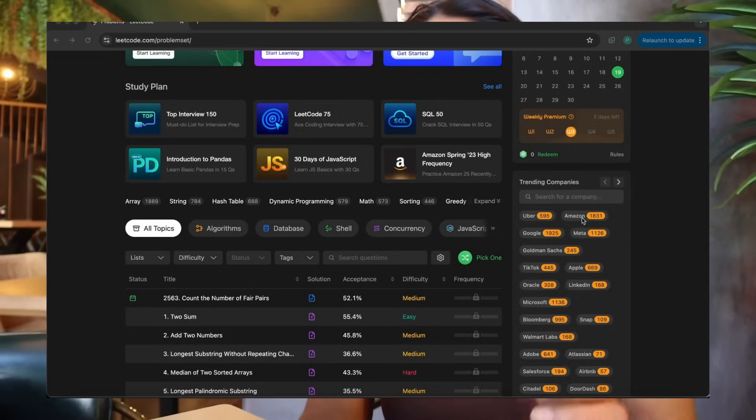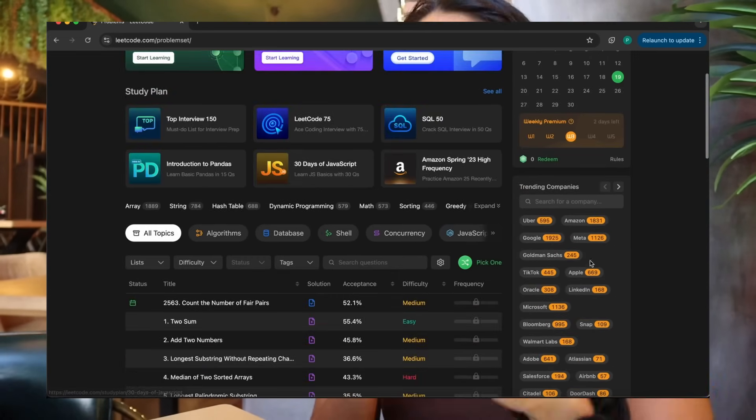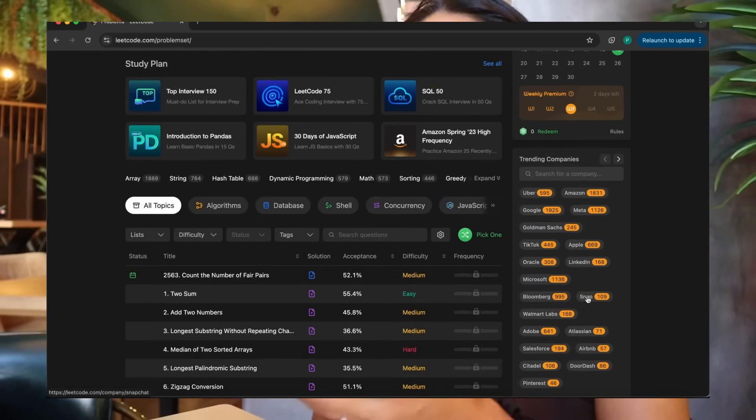First, for the big tech company that I'm going to be interviewing for in about a month, I am obviously going to be looking at a ton of LeetCode questions. If you go on to LeetCode there's actually a section where you can click on specific companies to study for, and thankfully because this is a big tech company they have a list of questions that have been asked recently in the last 30 days.